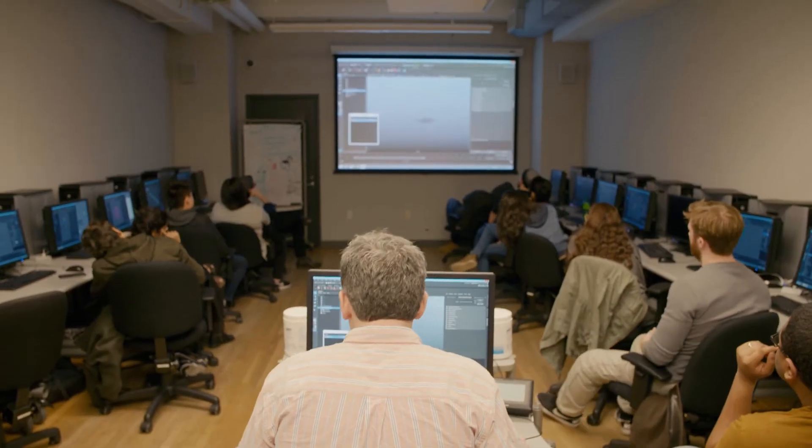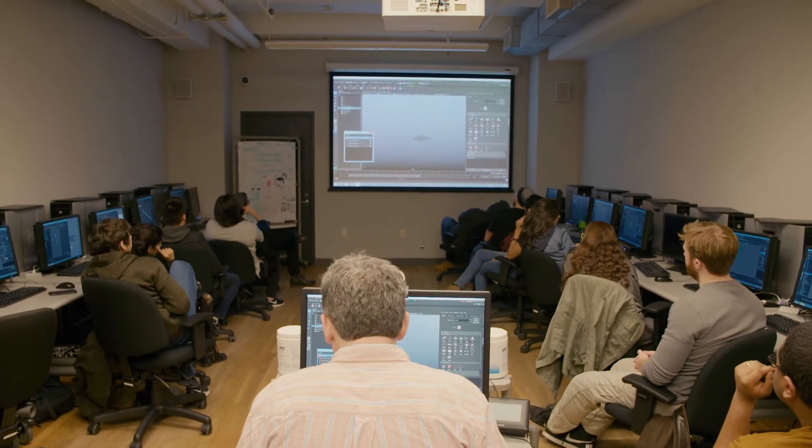We prepare students for a range of the industry — film, broadcast, and the game industry as well.